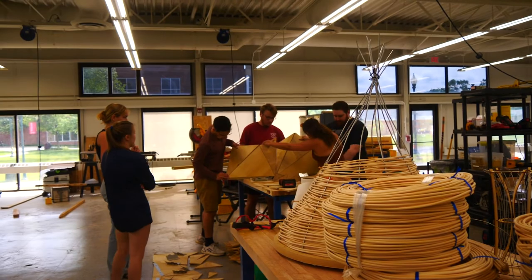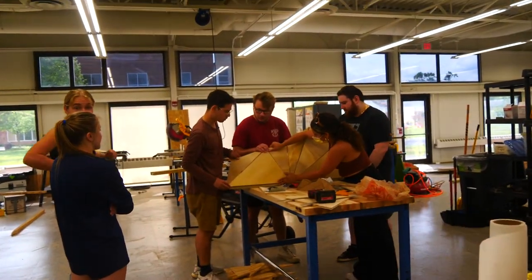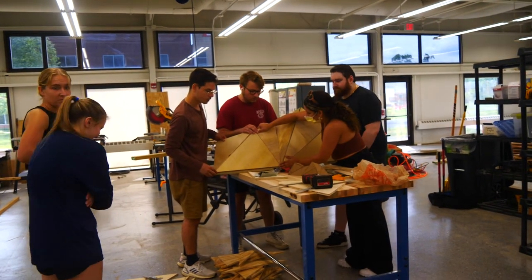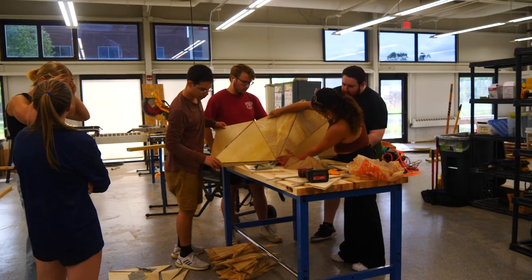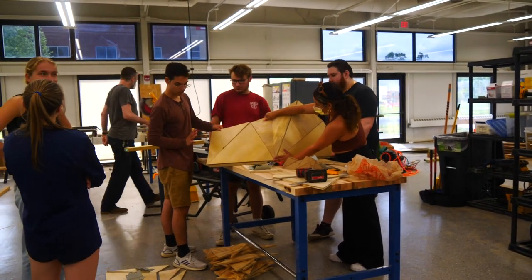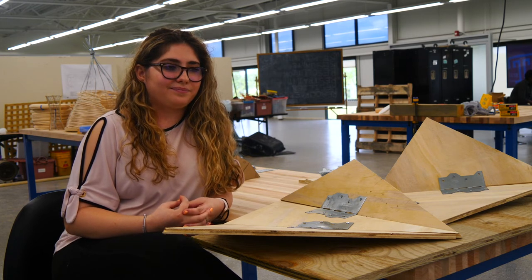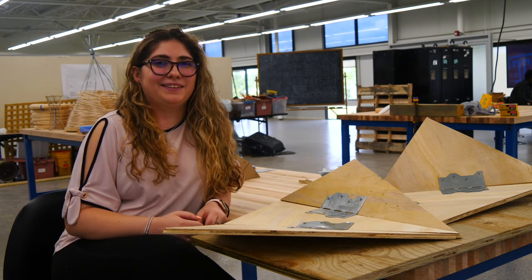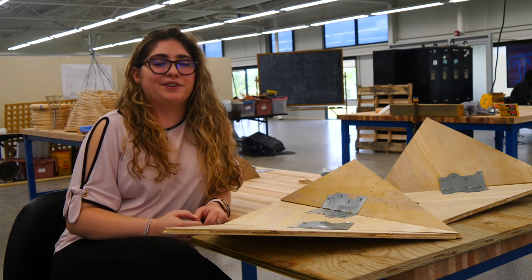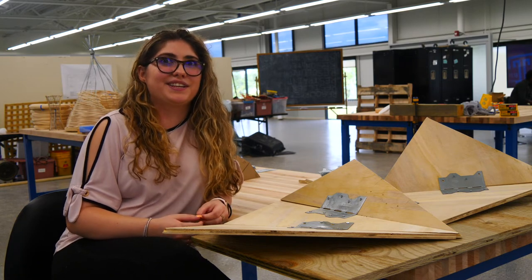It's very important to understand how everything goes together because when it's only done on paper, all the pieces don't really make sense. I'm really excited to see how it turns out and hopefully have bumblebees actually use it and help the environment — bumblebees are very important to the environment, flowers, and plants.